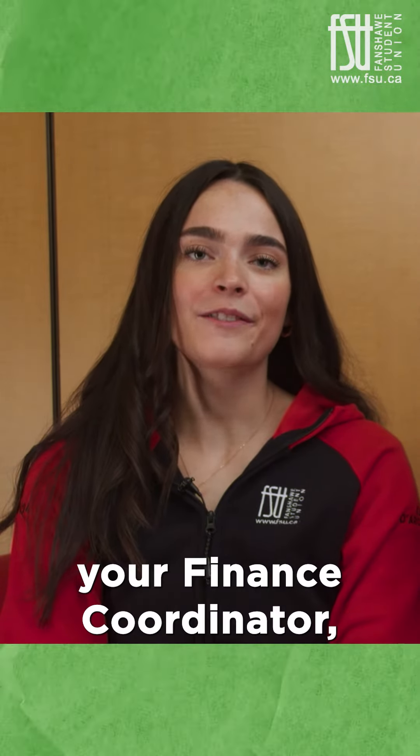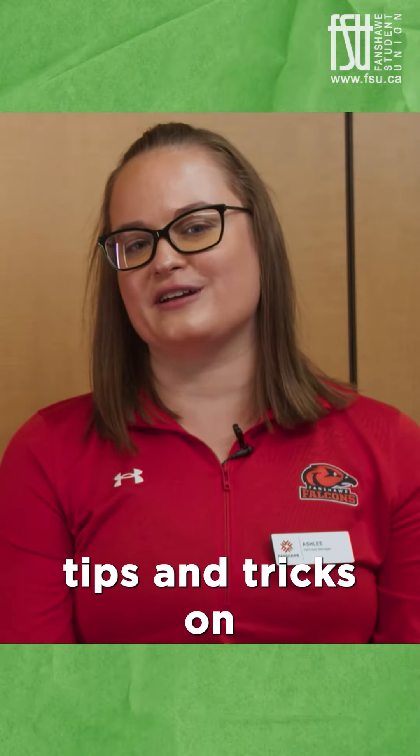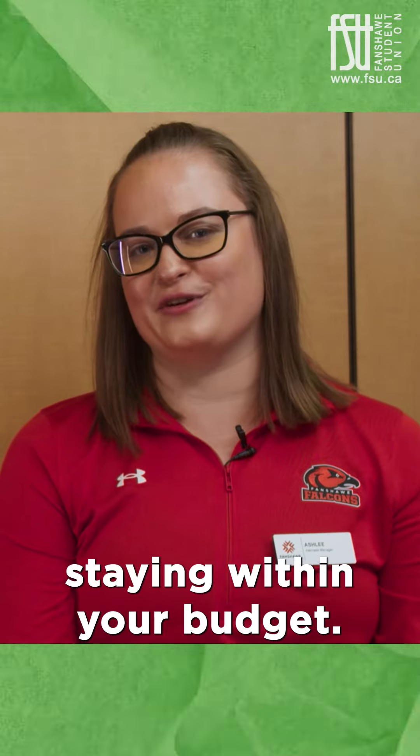Hey Falcons! My name is Kara, your finance coordinator, and I'm here today with Ashley from the Wellness Center. Welcome to our series Budget Health, where we give you tips and tricks on how to eat healthy while staying within your budget.